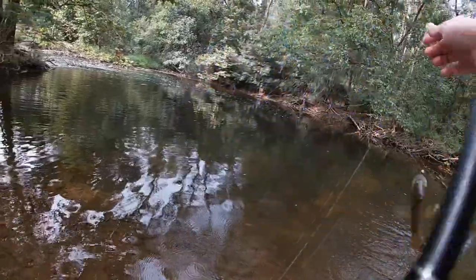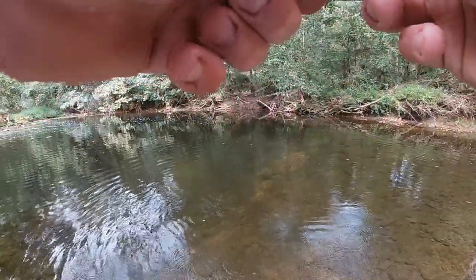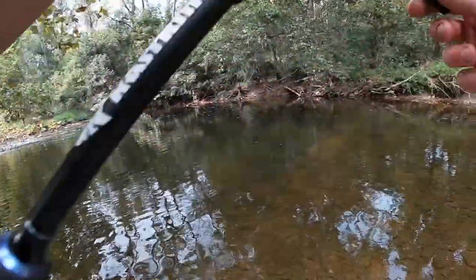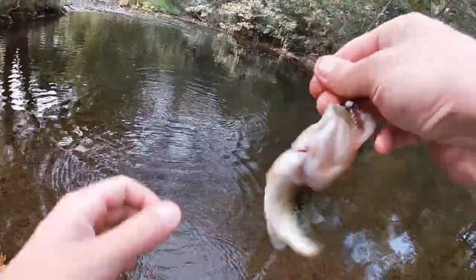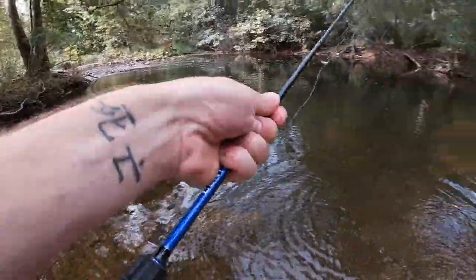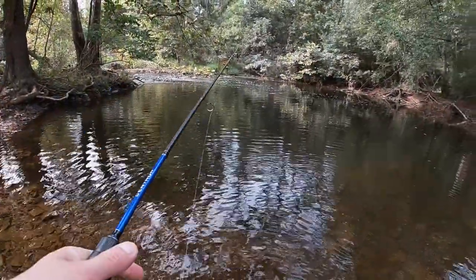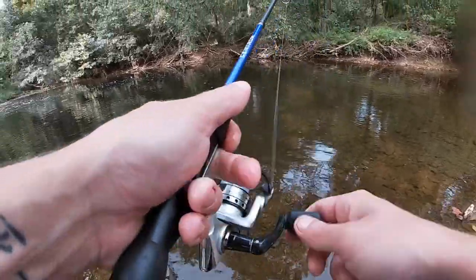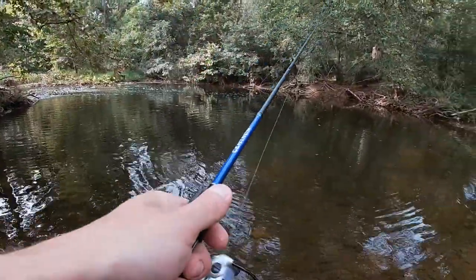It wasn't a largemouth, but we'll take a red breast any day — apparently I don't have a choice. We got something on here — hit it like a freight train! It's another little bass, not a bad one compared to some of the others we caught today. Couldn't hold them — didn't want to drop them on the ground. This is a decent spot — gotta be more than that hanging around. Oh man, I had them — another largemouth. Yeah, this spot is sick!